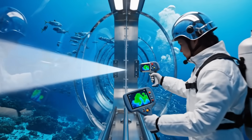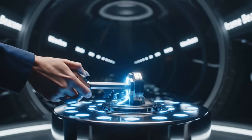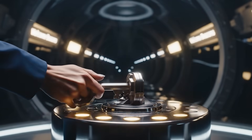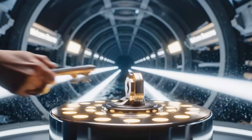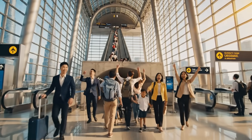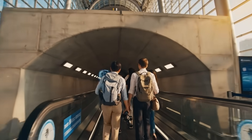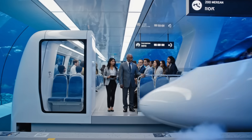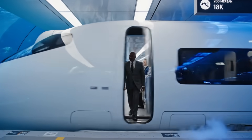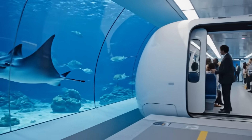Final certification — every millimeter is verified. The turn of the key: the dream is no longer a blueprint. The Nexus is officially open to the world. The gates are open. For the first time in history, the distance between two great nations closes. Boarding the world's fastest underwater transit — please step inside. Your journey through the abyss is about to begin.